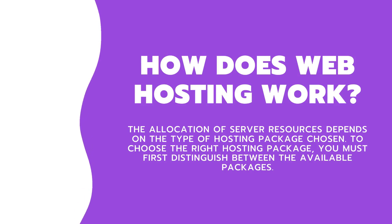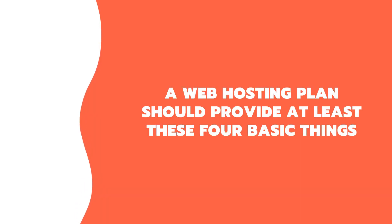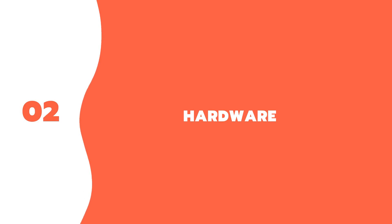To choose the right hosting package, you must first distinguish between the available packages. A web hosting plan should provide at least these four basic things. One: file storage — websites are made up of a lot of different files, so a web hosting plan provides a place to store all those files for you. Two: hardware — this is the physical side of the internet. Web hosting providers invest in real estate needed to store physical servers, keep them under the right temperature conditions, and hire skilled people to maintain them and provide a good experience to your visitors.